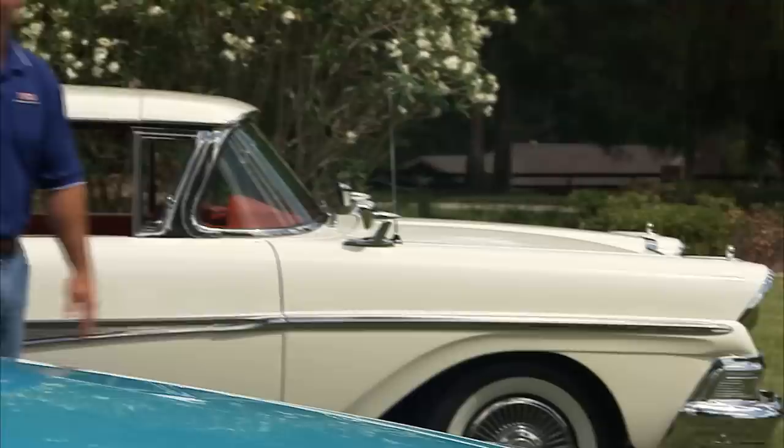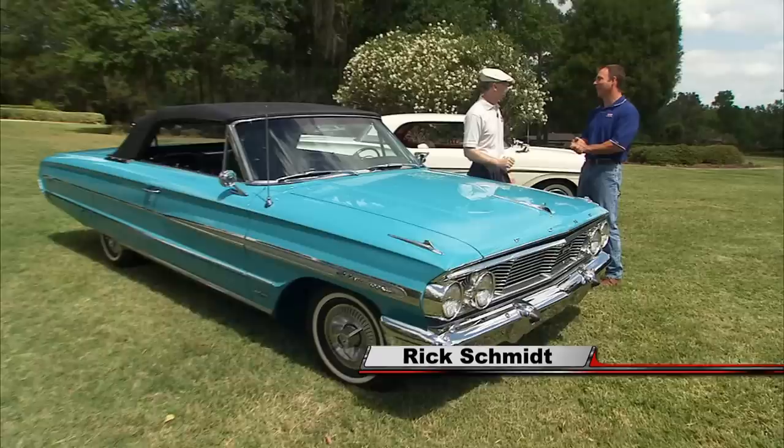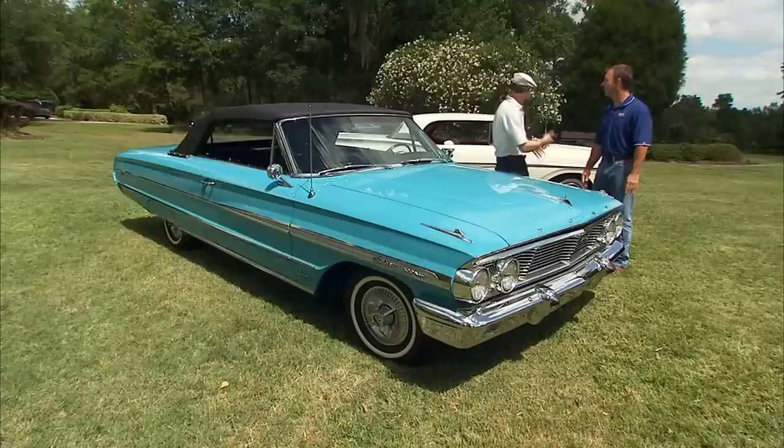Hey Rick, good to see you again. Great to see you, Dennis. Looks like we've got a Ford theme going today. And it's a convertible theme too, which is odd for us because we don't have a lot of convertibles in our collection. Yeah, well this one's obviously a convertible. This one's less obvious — that's a little less obvious, right?